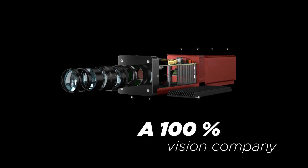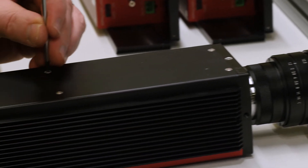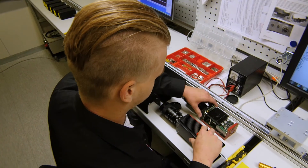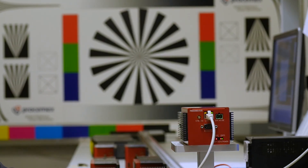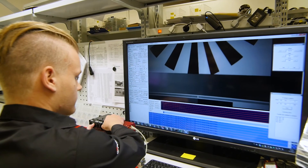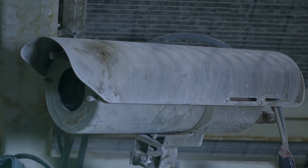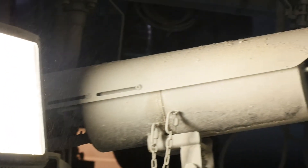Prosim X is a 100% vision company — we focus on machine vision and we don't do anything else. We deliver only professional quality, and we develop, engineer, and manufacture the cameras to meet the high demands of your quality. That's why we can guarantee superior performance with resolution and light sensitivity, also in demanding circumstances.